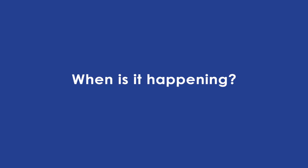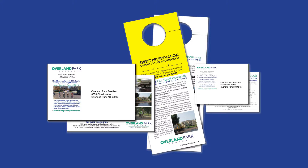The street preservation program will be active June through August, and you will be notified when your street is scheduled.